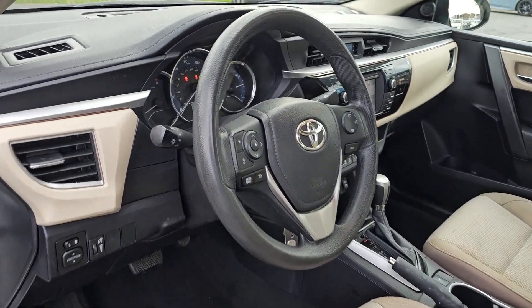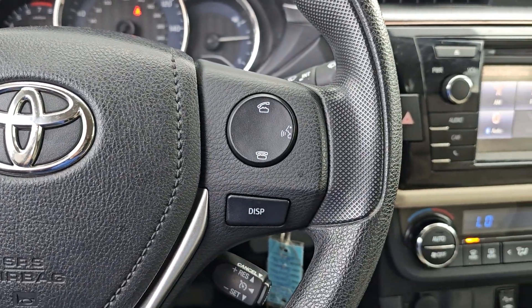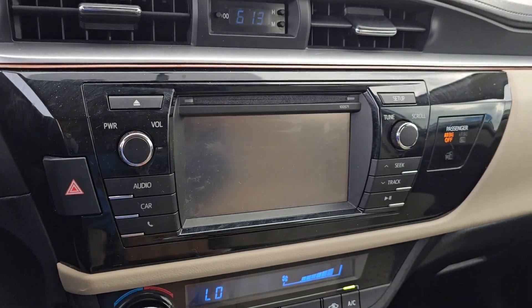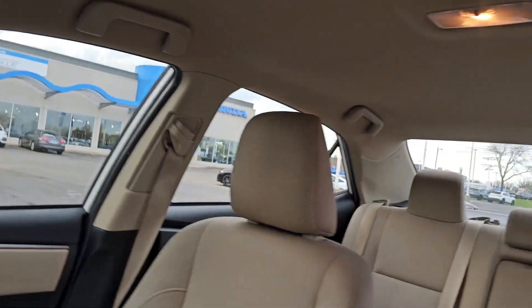The following are some of this vehicle's highlighted options: keyless entry, heated mirrors, backup camera, steering wheel audio controls, alarm, electronic stability control, intermittent wipers, traction control, tire pressure monitoring system, and passenger vanity mirror.